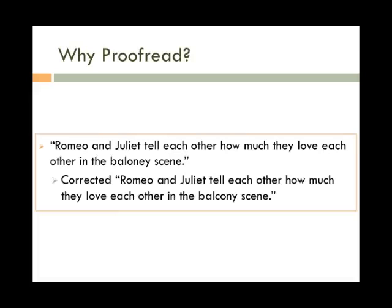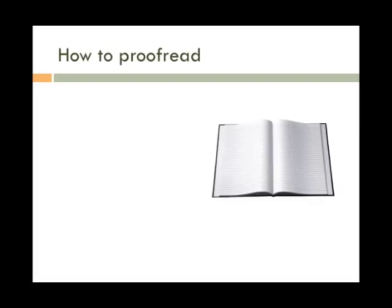All of these mistakes, while funny to read, could have been avoided if the writer took a little time to proofread. So now that we've established how important proofreading is, how do we do it? Here are a few simple tips you can follow to make sure you're getting the most out of your proofreading.